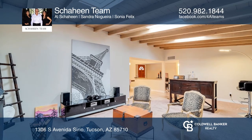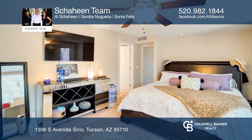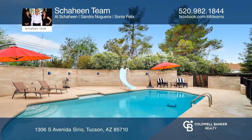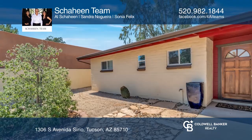The modern and functional kitchen has a desk nook and an eating area that will fit all your family. The beautiful private garden offers different entertaining spaces and includes a built-in barbecue, mature trees, a large pool, and mountain views. Pick up the phone and call Shaheen Team to schedule a tour today.